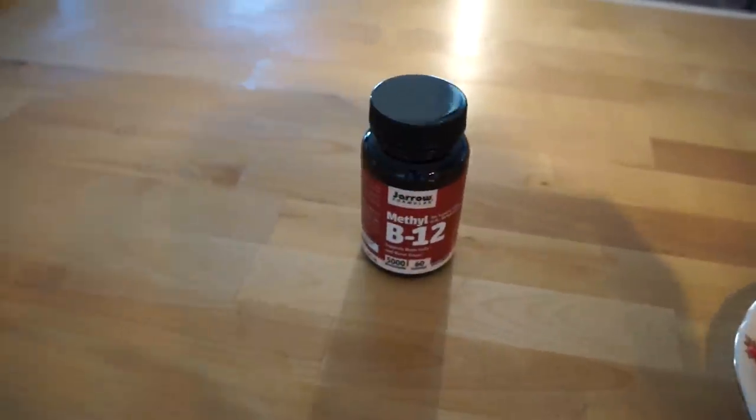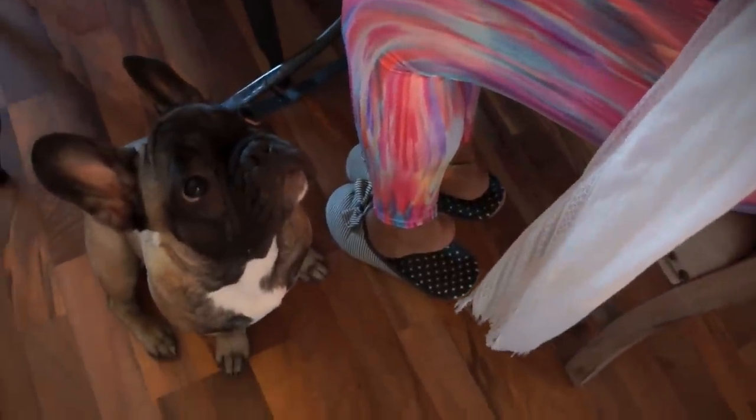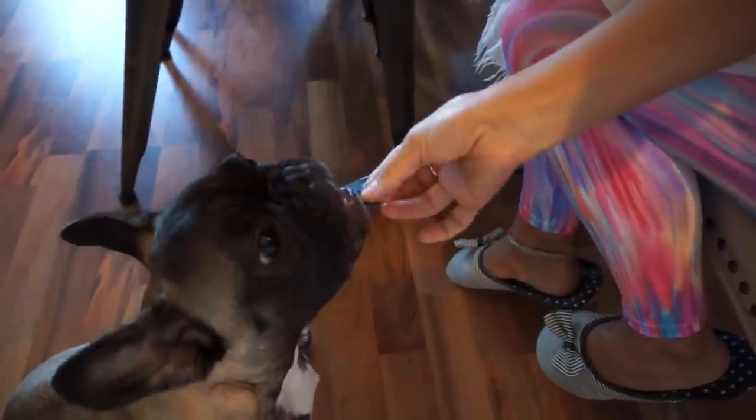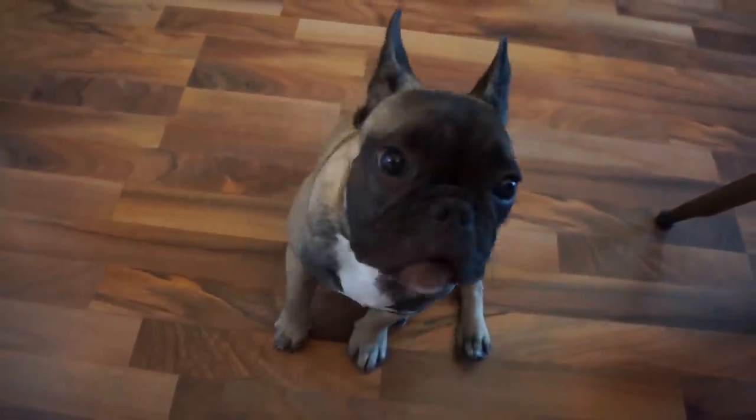I take B12, which is good for my energy, a sea buckthorn seed oil pill (that's omega-7), and a Whole Foods multivitamin which is good for my belly. I take my vitamins after I eat with my juice. My dog Holmes is just chilling waiting for some clusters — he always sits there waiting for food. He loves to eat fruits and vegetables with me, and I always feed him from the table. He sits so patiently, and of course I give some to him.